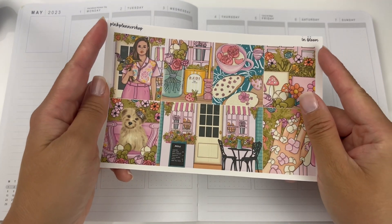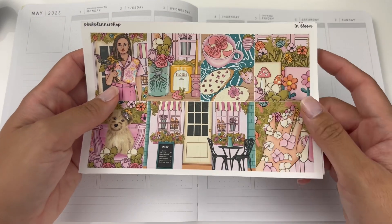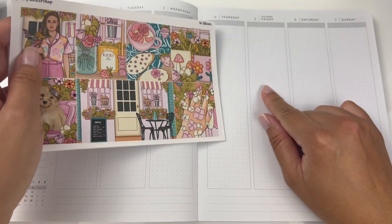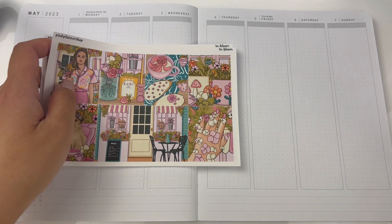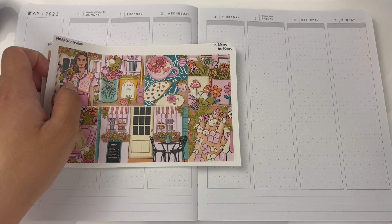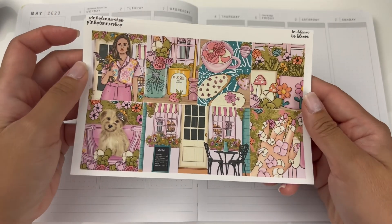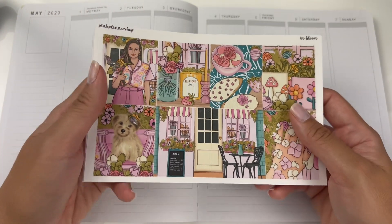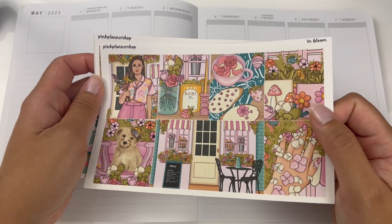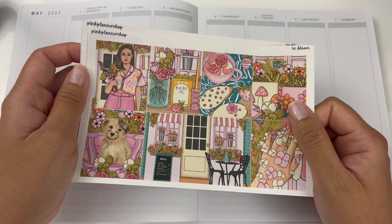I decided to use this kit because of the vibrant colors. On May 5th it is Cinco de Mayo and it's a celebration — kind of like a festive holiday in Mexico. This is technically not a Cinco de Mayo kit, but I just love the vibrant colors and I think it goes very, very well with the colors that they use in Mexico.